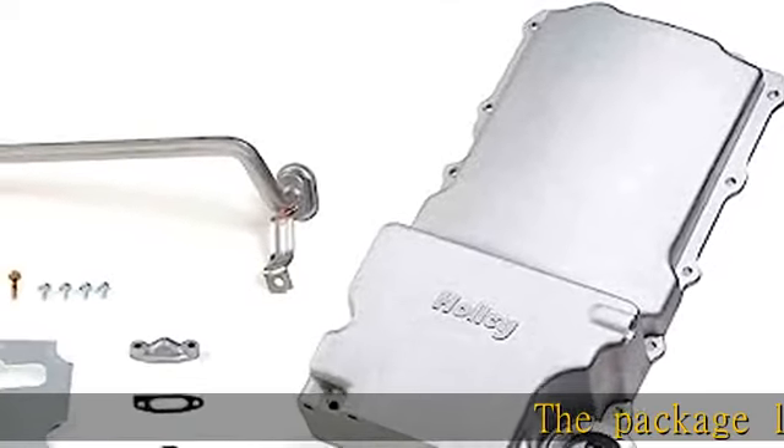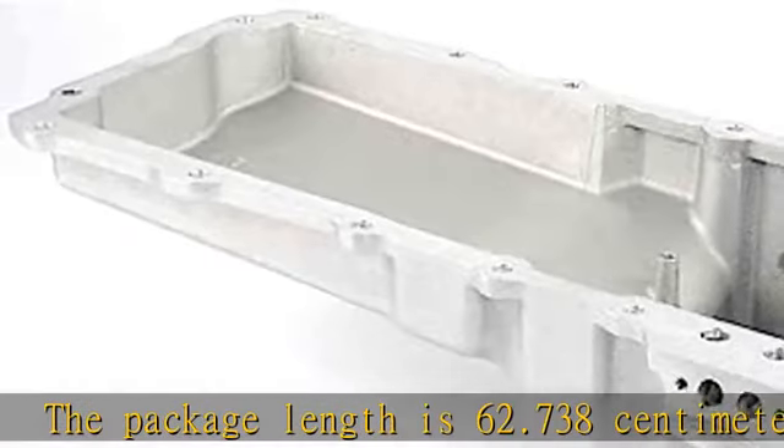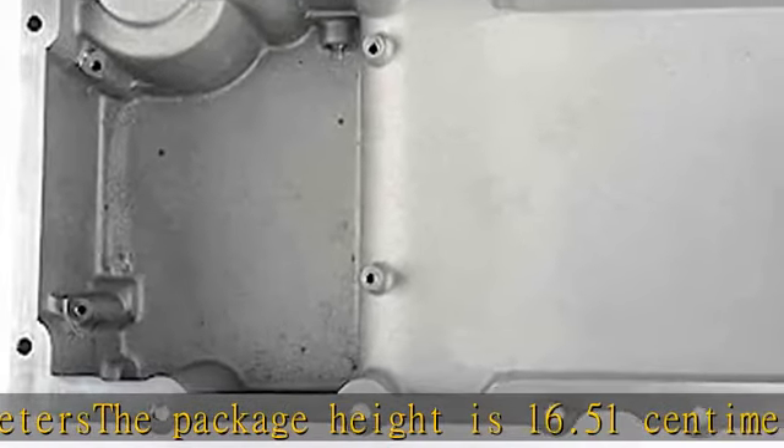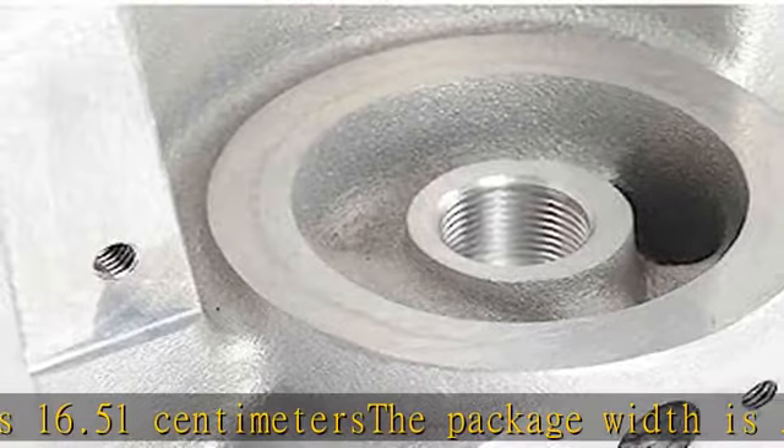The package length is 62.738 cm. The package height is 16.51 cm. The package width is 34.29 cm. Package weight, 17 lb. See more product details in the description to get this product today at the best price.